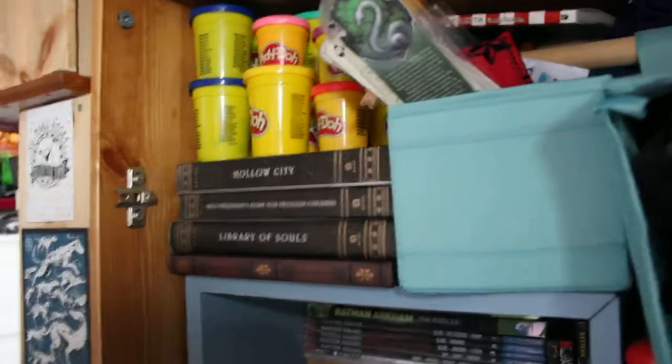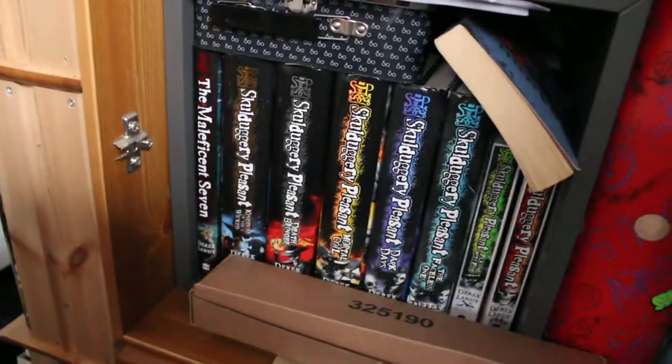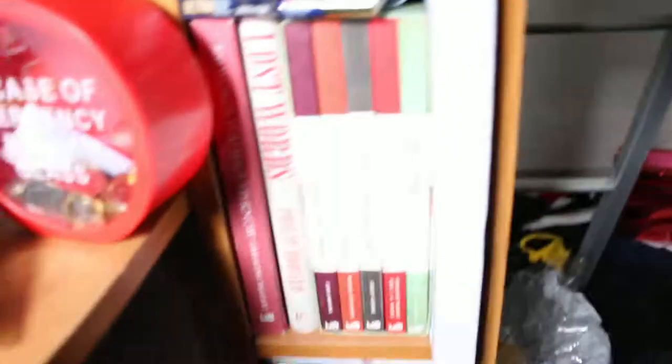We've got books up there behind the Play-Doh, which I got to help with anxiety. Skullduggery Pleasant books - I'm just going to put a little neck piece around. This hasn't changed at all. My room's a state.